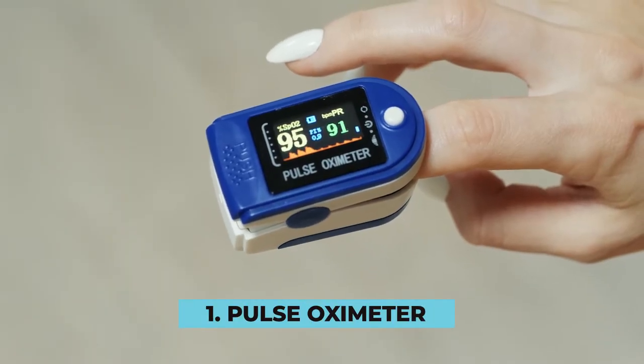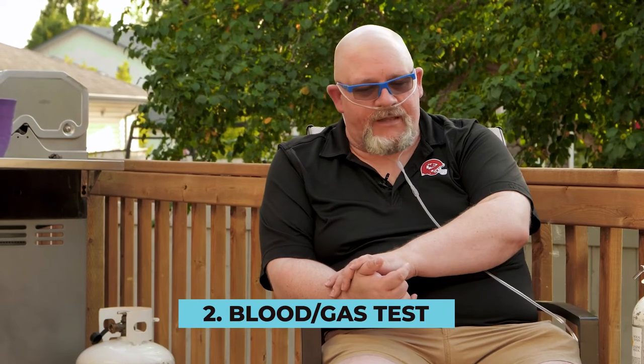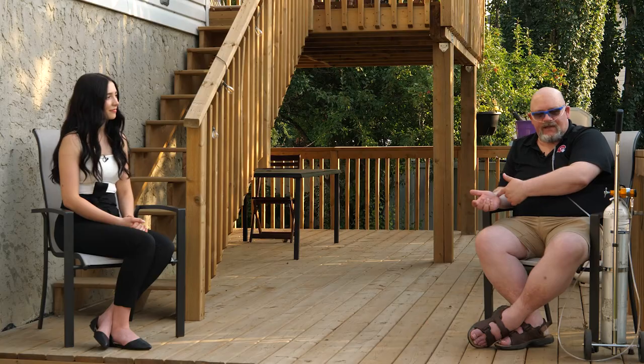I qualified simply by being too low in terms of my oxygen data. That data is measured in a couple of ways. One is very non-invasive with a pulse oximeter on the finger, seeing what your oxygenation levels are reading. The other is far more invasive — something called a blood gas test — a needle into a vein in your wrist. Those numbers have to fall below a certain benchmark in order to qualify for funding through Alberta Health.